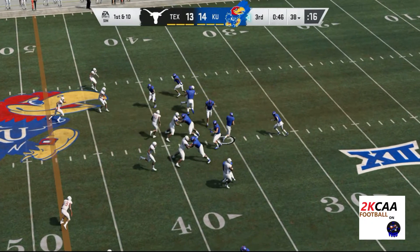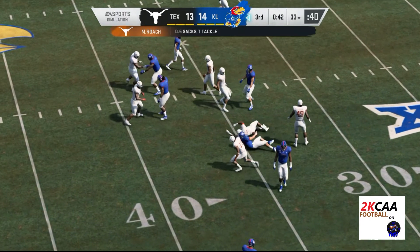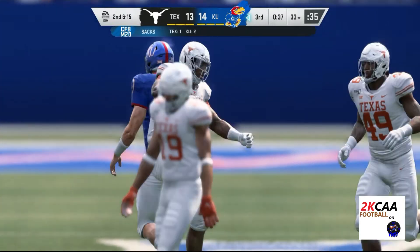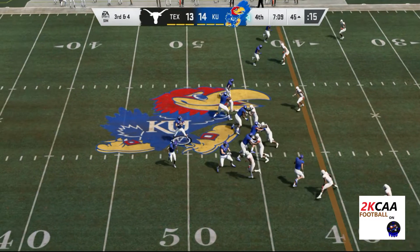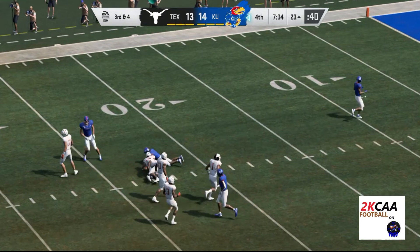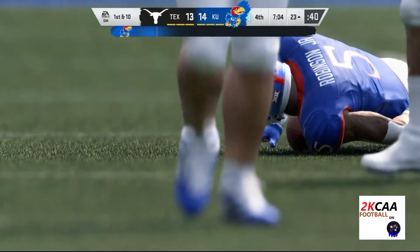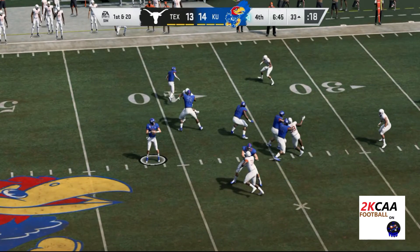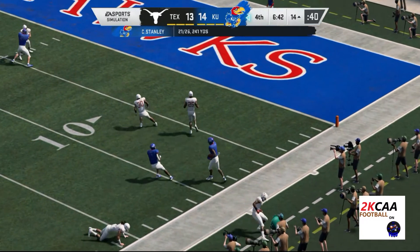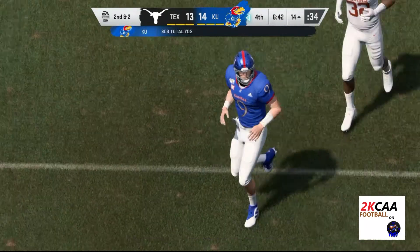First and ten. Off the play fake, Stanley under a heavy rush and down he goes. From the gun on third down, Stanley — middle of the field, it's Robinson, and he goes down but not before getting this inside the 25. From the gun, Stanley looking right sideline — that's Kipade, and he'll go out of bounds inside the 15-yard line. 18 yards to pick up there.